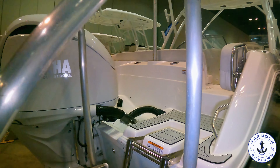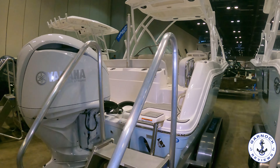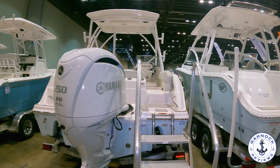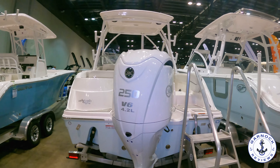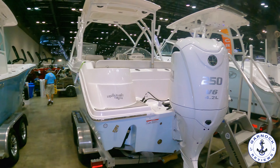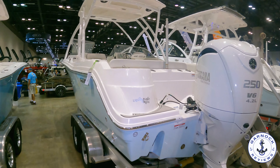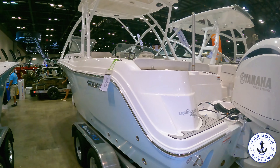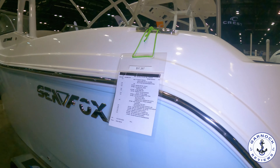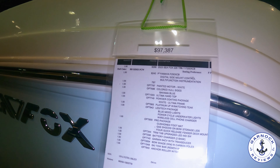She's powered by a Yamaha 250 horsepower V6 — this is a 4.2 litre engine. At 3,500 rpm you'll be doing around 22 miles per hour cruise, and at 5,900 rpm she's got a top speed of around 43 miles per hour. With 105 gallons of fuel on board and cruising at around 22 miles per hour, you should get a range of somewhere just over 450 miles.